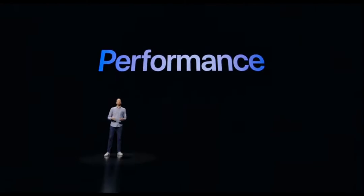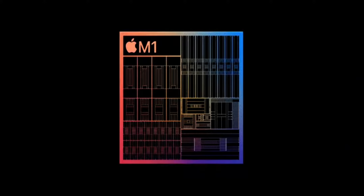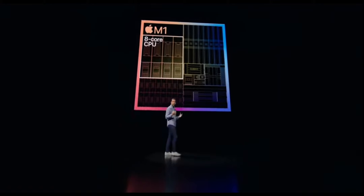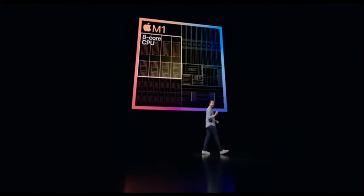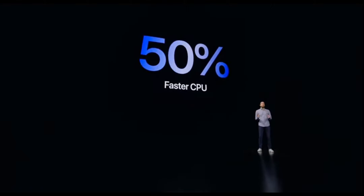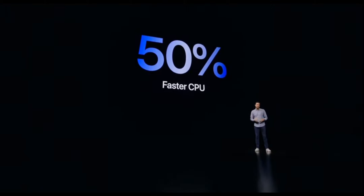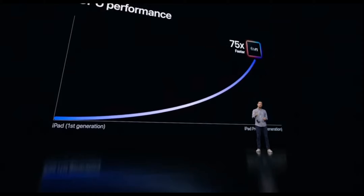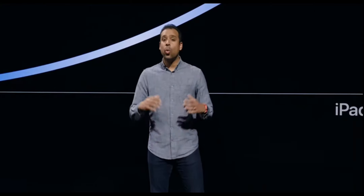The next level performance that M1 unlocks on iPad Pro starts with its powerful CPU. Built around the world's fastest CPU core in low-power silicon, the 8-core design of M1 delivers a whopping 50% jump over the industry-leading performance of the previous iPad Pro. Compared to the first-generation iPad, this iPad Pro now delivers up to 75 times faster CPU performance. It's no wonder apps are pushing the limits of what's possible on iPad.